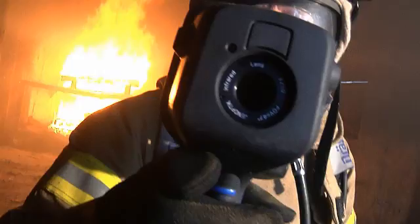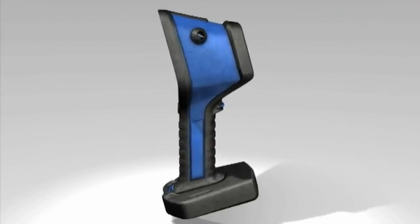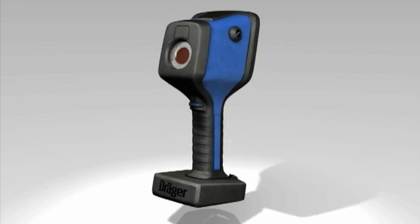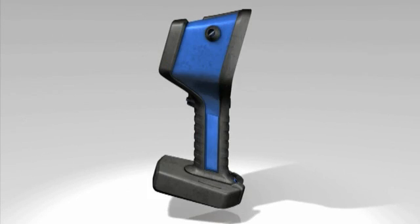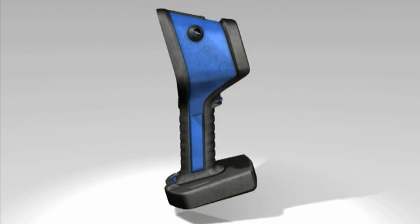The development of this Draeger product focused specifically on minimizing the risk for firefighters and rescue personnel. Weighing in at only 2.9 pounds, the Draeger UCF2 series is more than just a thermal imaging camera. This camera was specifically designed to handle extreme conditions.